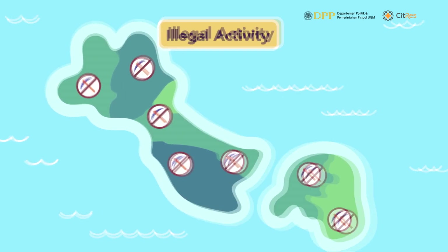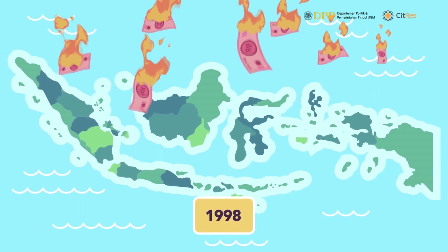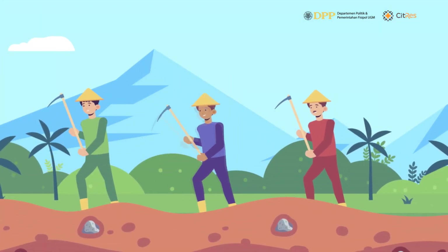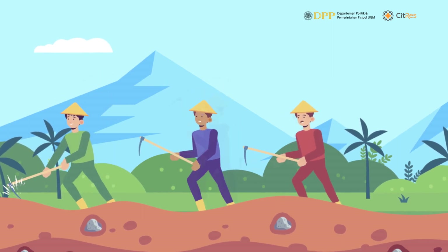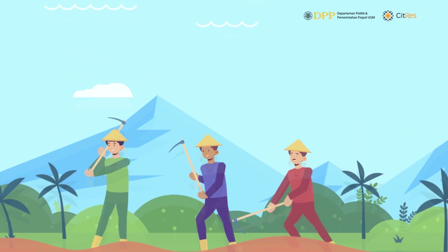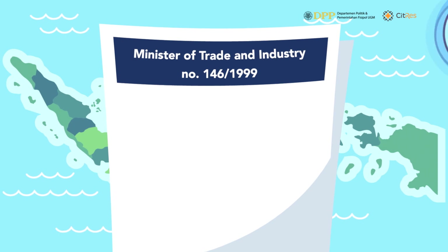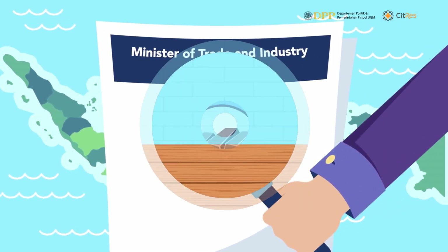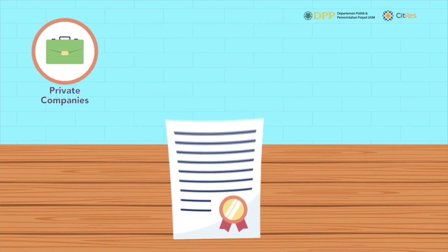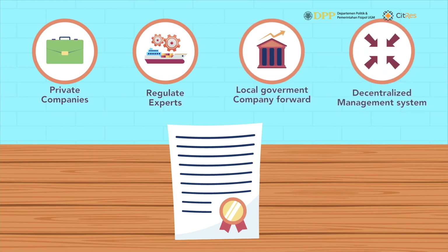In 1997, Indonesia experienced a financial crisis followed by political reform in 1998. This reform significantly altered the governance of tin in Banka Belitung, allowing the local community to be involved directly in tin mining and trading. Through the decree of the Minister of Trade and Industry No. 146 in 1999, tin was no longer categorized as a state strategic commodity. This allowed the issuing of mining permits to private companies and people's mining, bringing local government companies forward and promoting a decentralized management system.